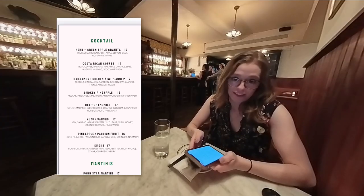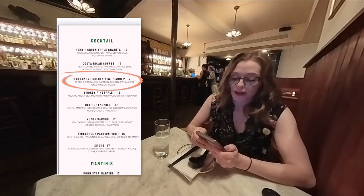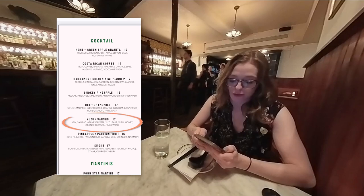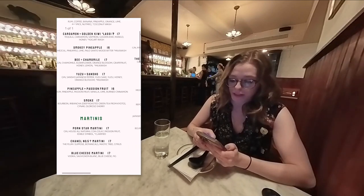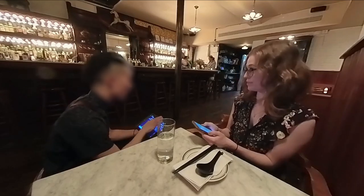Given that the restaurant specializes in ramen and cocktails, of course I'm going to get a cocktail and ramen. Looking at the cocktail list, my waiter said he really likes the cardamom golden kiwi lassi, but other ones that are popular and easy to drink are bee and chamomile and yuzu and sancho. If you're looking for something boozy, you would want to try the one called smoke or Mexican firing squad. Can I please have the bee and chamomile?